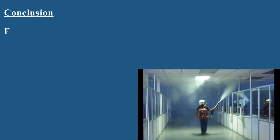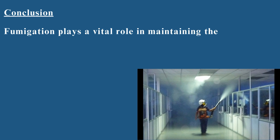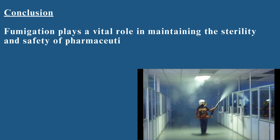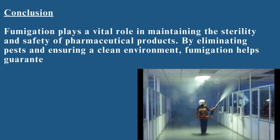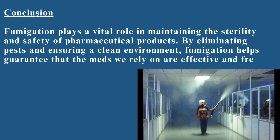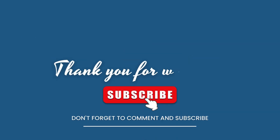Fumigation plays a vital role in maintaining the sterility and safety of pharmaceutical products. By eliminating pests and ensuring a clean environment, fumigation helps guarantee that the medications we rely on are effective and free from contamination. I hope this video shed some light on the importance of fumigation in the pharmaceutical industry. If you have any questions, leave them down in the comments below, and don't forget to like and subscribe for more content.